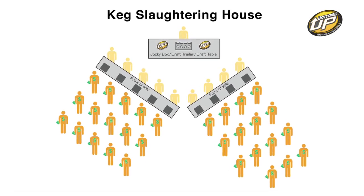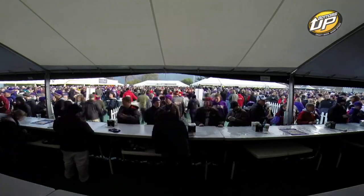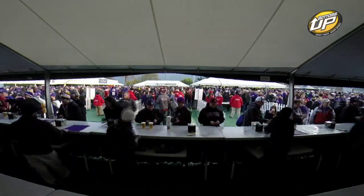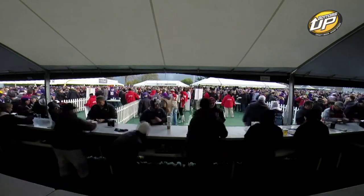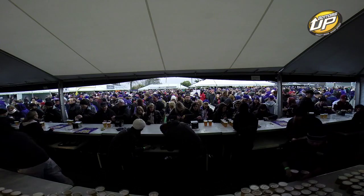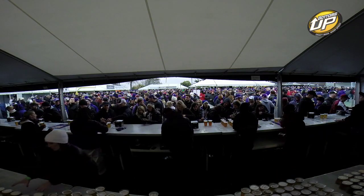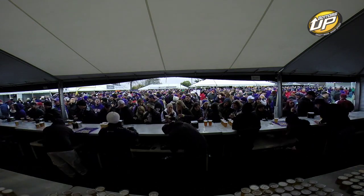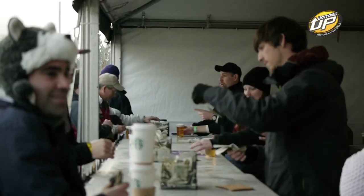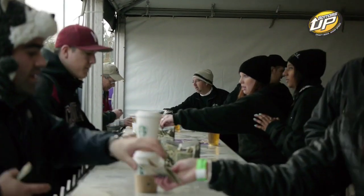Enter the keg slaughtering house — a configuration of beer service that we have created and named due to the rate in which it empties kegs. In the keg slaughtering house, a single BU-4 can be paired with up to 10 cashiers. By placing the Bottoms Up unit behind the points of sale, each cashier has the ability to complete the financial transaction, then simply turn around, grab cold fresh beers, and move on to the next customer. This enables just one person to do all the pouring, which leaves more servers doing the one thing you really want them doing — taking money.